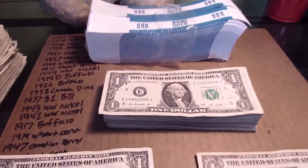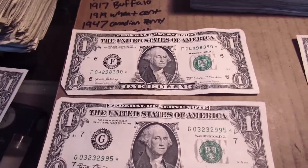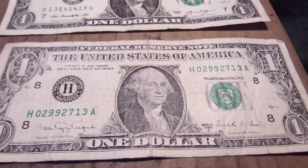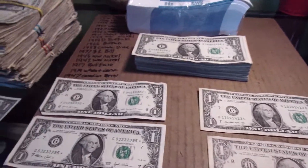Strap five is done and we got four finds here — two star notes, a 2003 and a 2017. Got this unique serial number here: one three one four one four one three. And a 1988, so got an older one, a couple star notes, and a unique serial number. I'm gonna move these and get into strap number six.